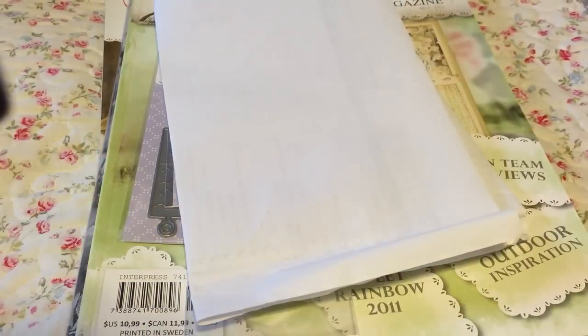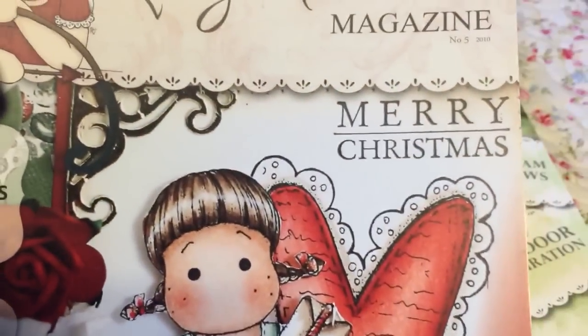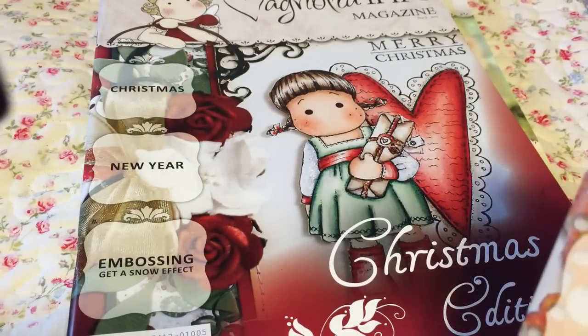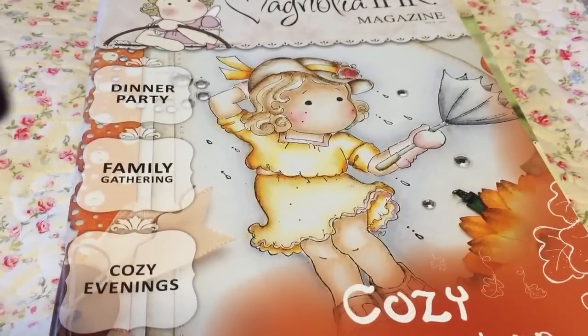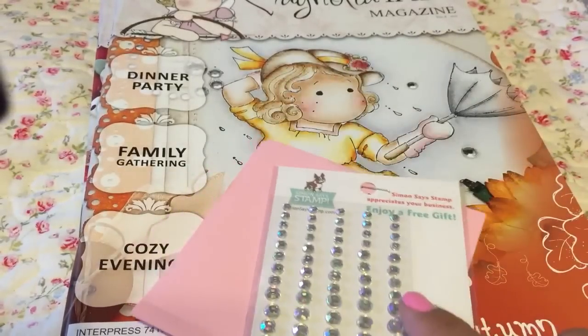Simon Says Stamp was having a 50% off sale on Magnolia items, so I got some more magazines. I ordered three more but they didn't have them in stock - I got the Christmas edition number 5 from 2010, and cozy autumn number 4 from 2010. I hate getting that slip from Simon Says Stamp that says 'here's a free gift' and 'we're out of stock, we'll send it when we get it.'